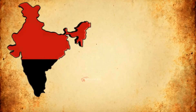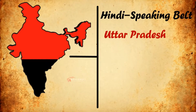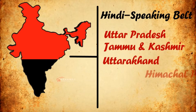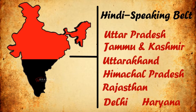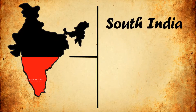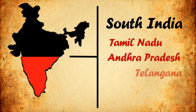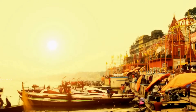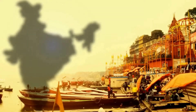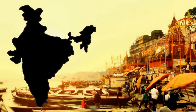North India is generally defined by the Hindi-speaking belt of Uttar Pradesh, Jammu and Kashmir, Uttarakhand, Himachal Pradesh, Rajasthan, Delhi, Punjab, Haryana, and many more, while South India includes the states of Tamil Nadu, Andhra Pradesh, Telangana, Karnataka, and Kerala. From weather to architecture, let's explore the top 5 differences between North and South India.